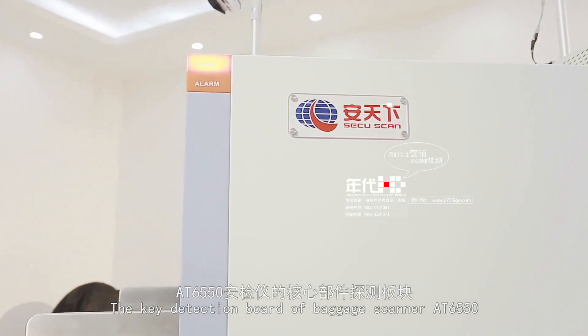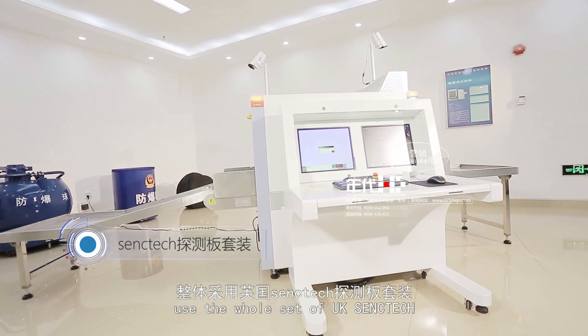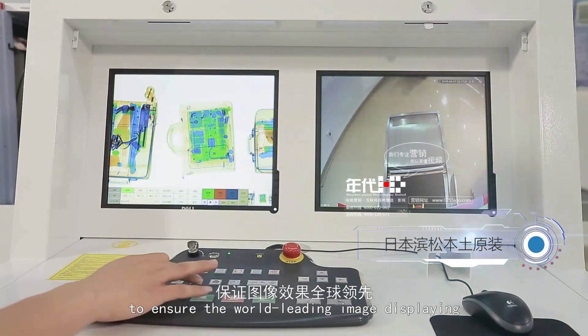The key detection board of the baggage scanner AT6550 uses a whole set of UK Zantac and original Japan Hamamatsu detectors to ensure world-leading image display.